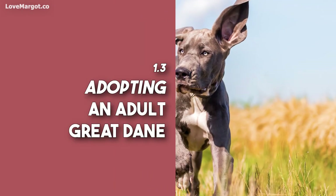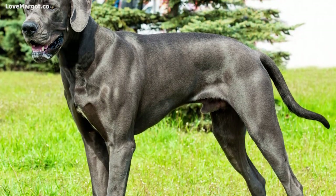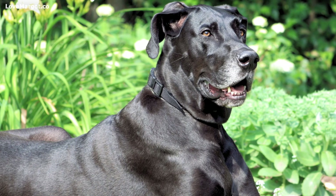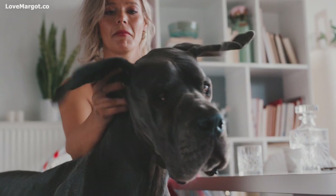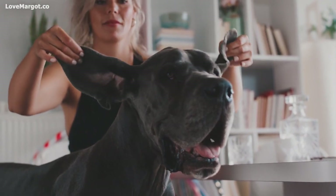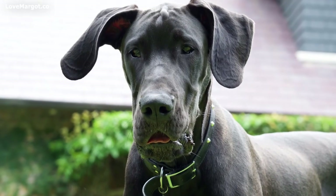Adopting an adult Great Dane: getting an adult Great Dane from a shelter or rescue organization is usually cheaper than buying a puppy from a breeder. The adoption fee typically ranges from two hundred to six hundred dollars, with an average of around four hundred dollars. This is a great option for rescuing an older or senior dog — an adult or senior Great Dane can even live happily in an apartment.